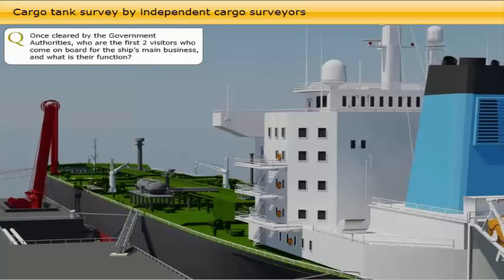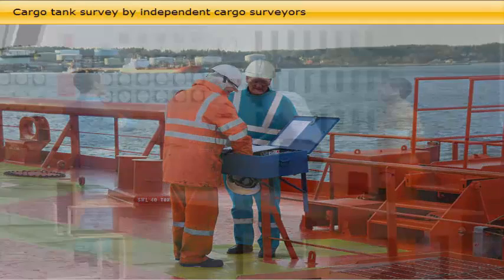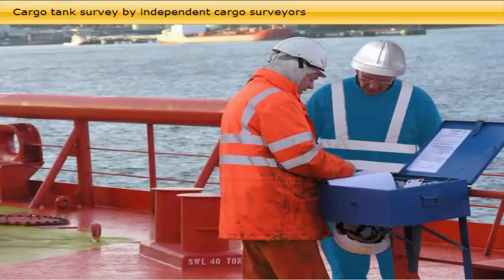Once cleared by the government authorities, the loading master or terminal representative and cargo surveyors board the vessel. The loading master meets the chief officer and together coordinates the functioning of the terminal's crew and systems with the ship — including connection of hoses, agreeing on the final discharge plan, safety, and other arrangements for the actual physical transfer of the cargo. The cargo surveyor represents the receivers, cargo owners, or charterers, and his function is to make an accurate measurement of the quantity and quality of the cargo being transferred.